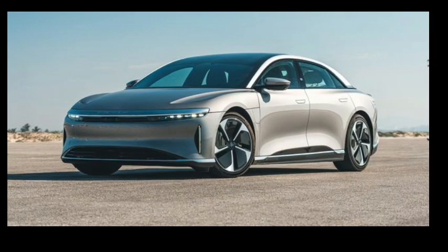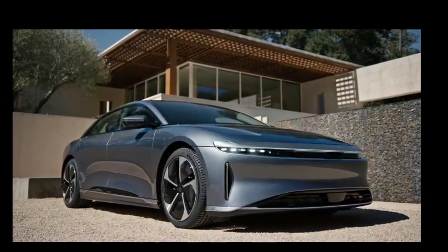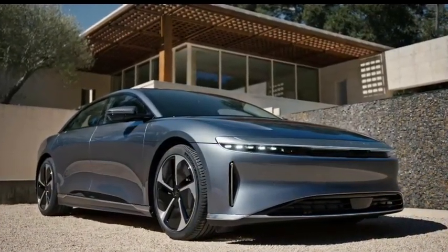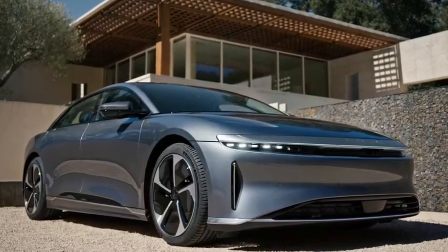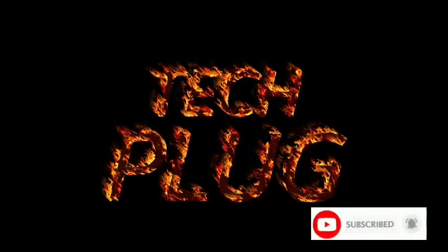The Lucid Air competes against other electric cars like the Mercedes-Benz EQS, BMW i7, Audi e-tron GT, Porsche Taycan, and Tesla Model S.